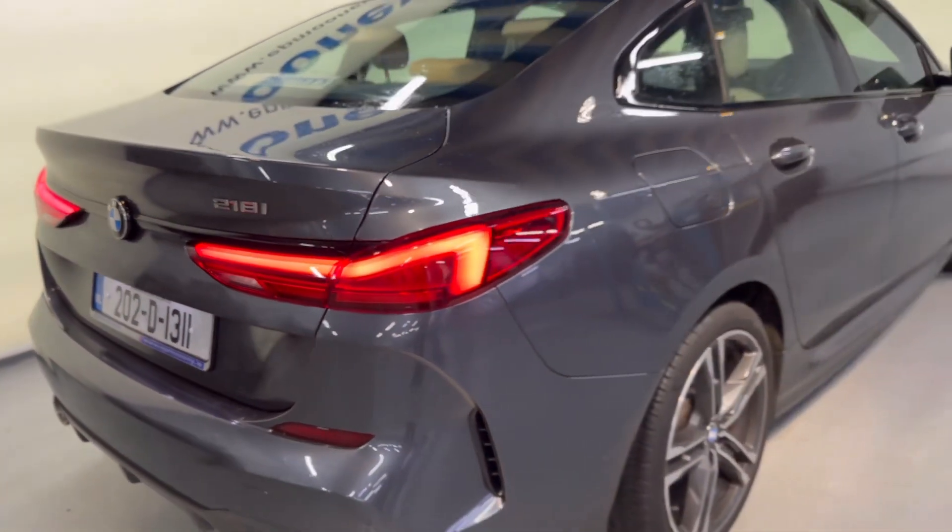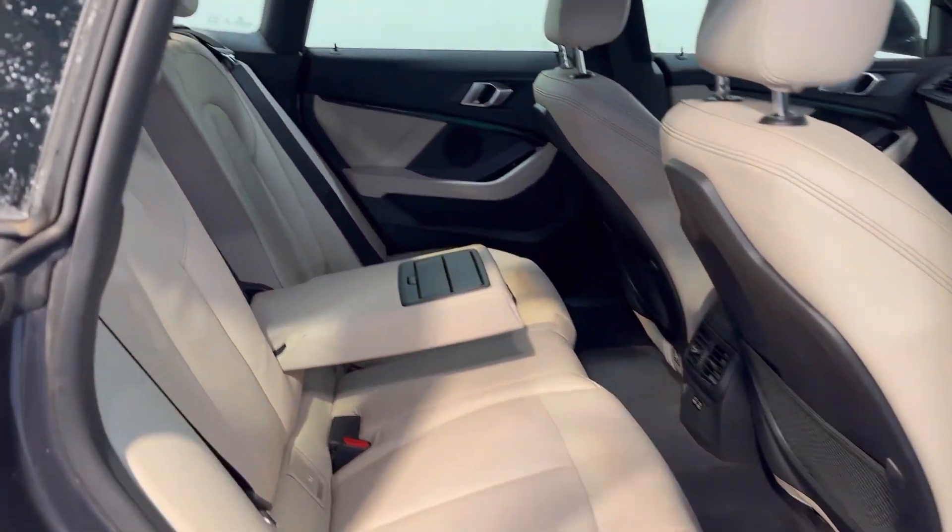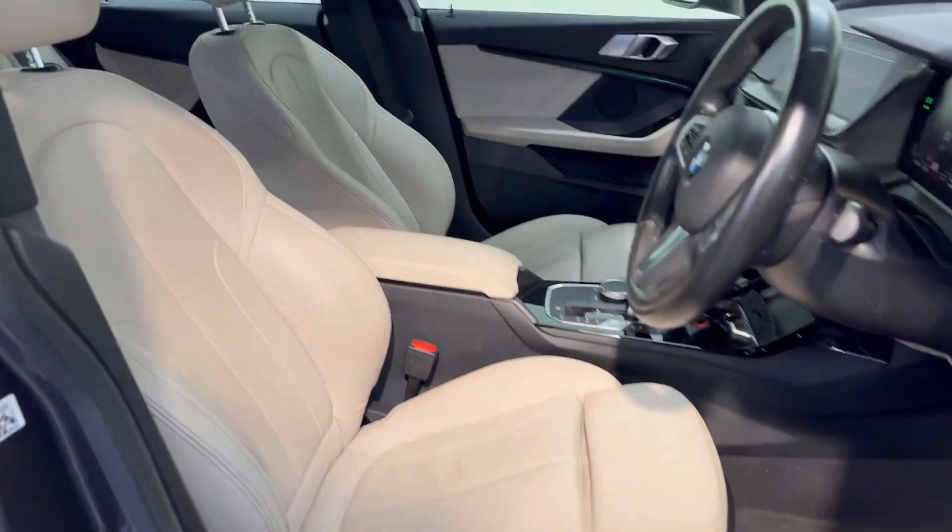Very nicely specced with front and rear parking sensors. You have 18-inch diamond-cut alloy wheels, great boot space, and a very stylish leather interior.